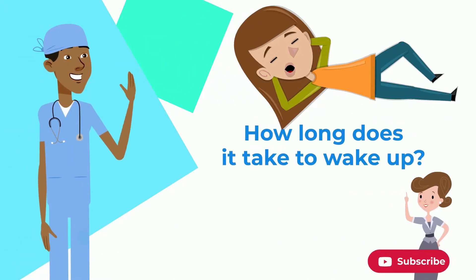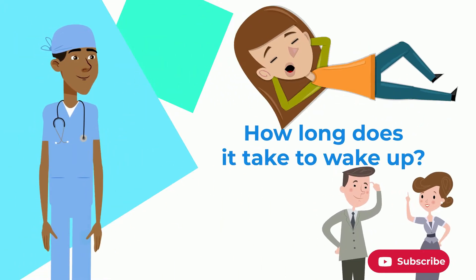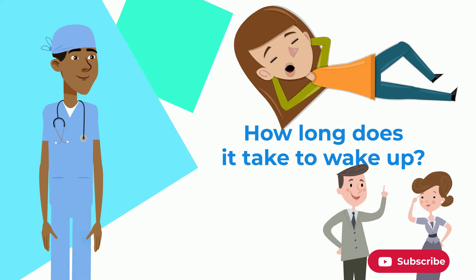If your child is having anesthesia, one of the top questions for a parent is: how long does it take for my child to wake up after anesthesia?